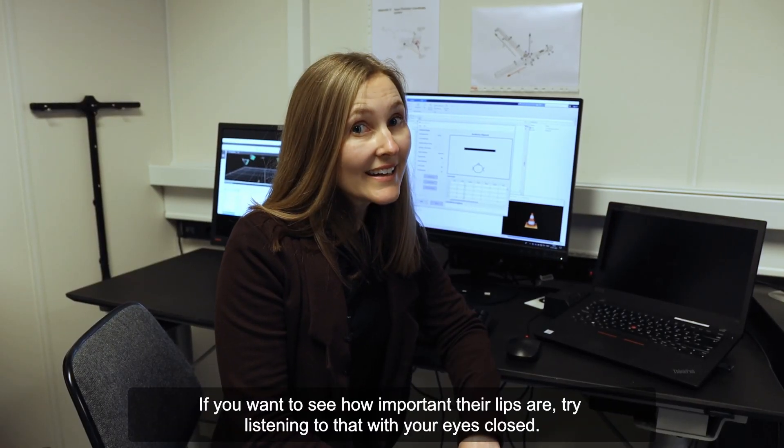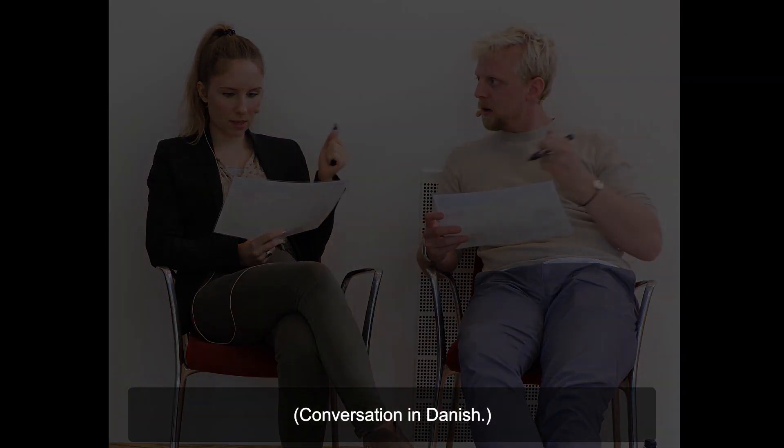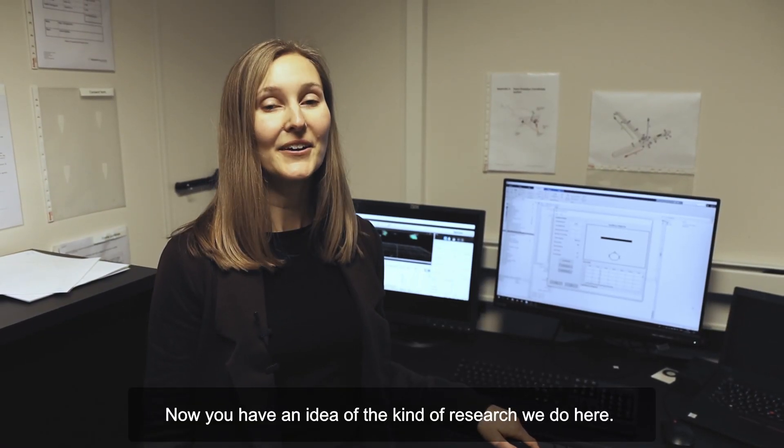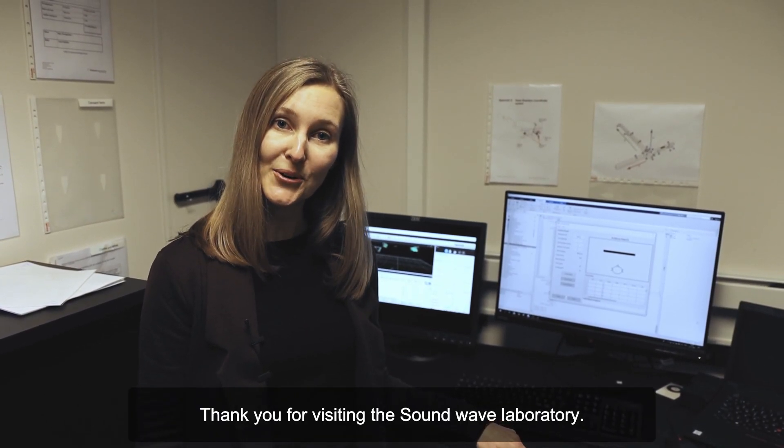If you want to see how important your lips are, try listening to that with your eyes closed. Now you have an idea of the kind of research we do here. Thank you for visiting the Soundwave Laboratory.